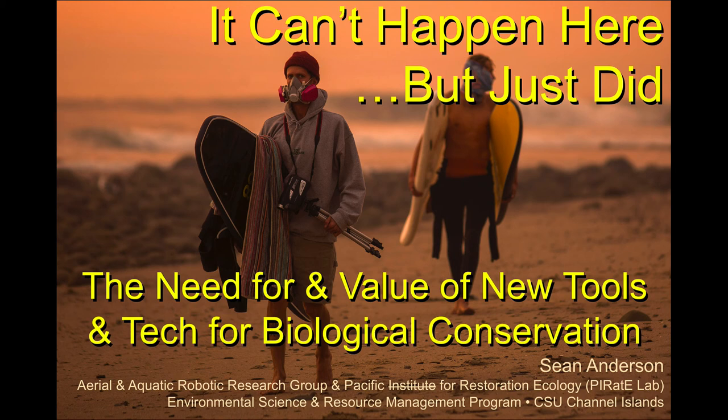Cal State Channel Islands, which is down in Ventura County, and he has been there on the faculty since 2005. The program he's in is environmental science and resource management. Right now he's the chair of the department, so we really squeezed out a tiny bit of time to get him up here because he's very busy as chair.